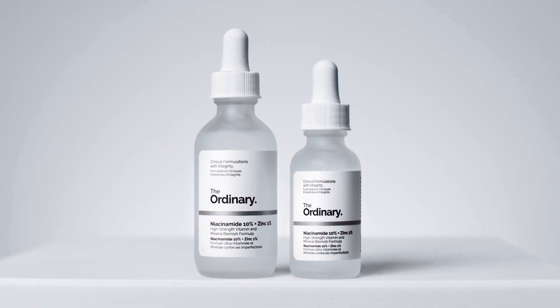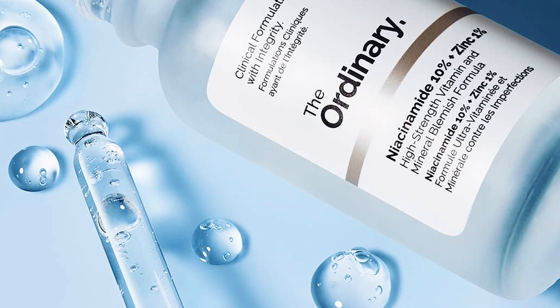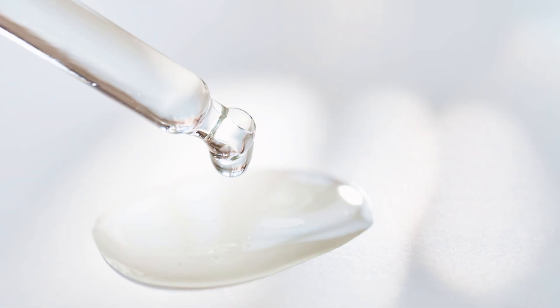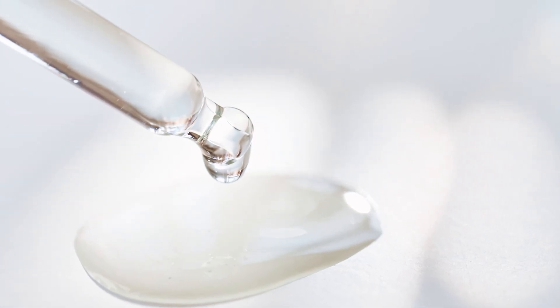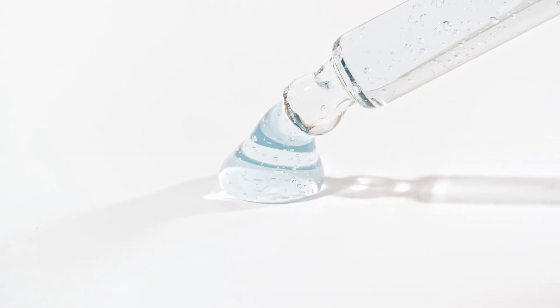The Ordinary Niacinamide 10% plus Zinc 1% is one of The Ordinary's most popular skincare products in their line. However, a concern that comes up frequently is: is it normal for my niacinamide serum to foam when applying to my skin? The short answer is yes, but in this video we will explain why.